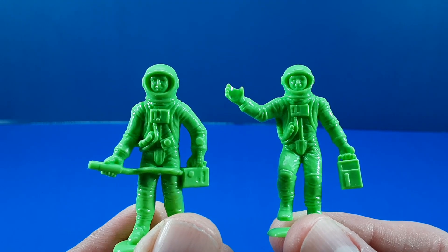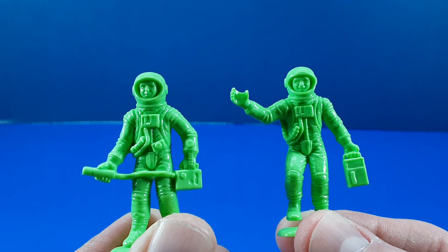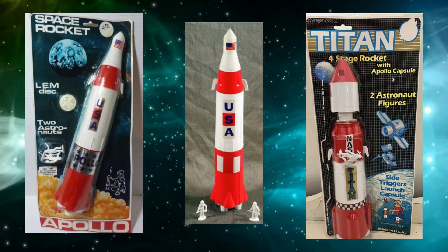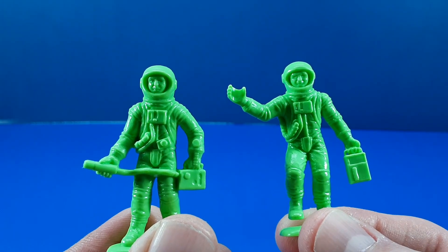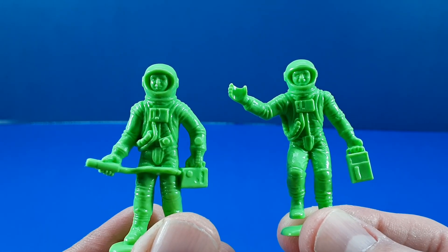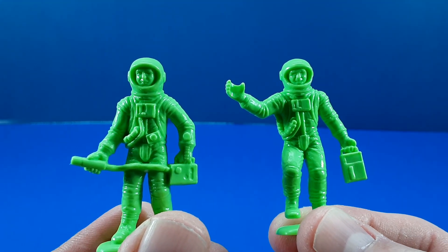Most fans refer to him as the Turtle Crab Monster, for obvious reasons. The last two figures in the assortment deviate from that fantasy sci-fi look and appear more like regular human astronauts — and that's because they are. These two figures are reuses of astronauts that came packed in with Apollo rocket toys. My theory as to why they were included is that with their flight suits and helmets on, you can kinda sorta see these guys as X-wing pilots.